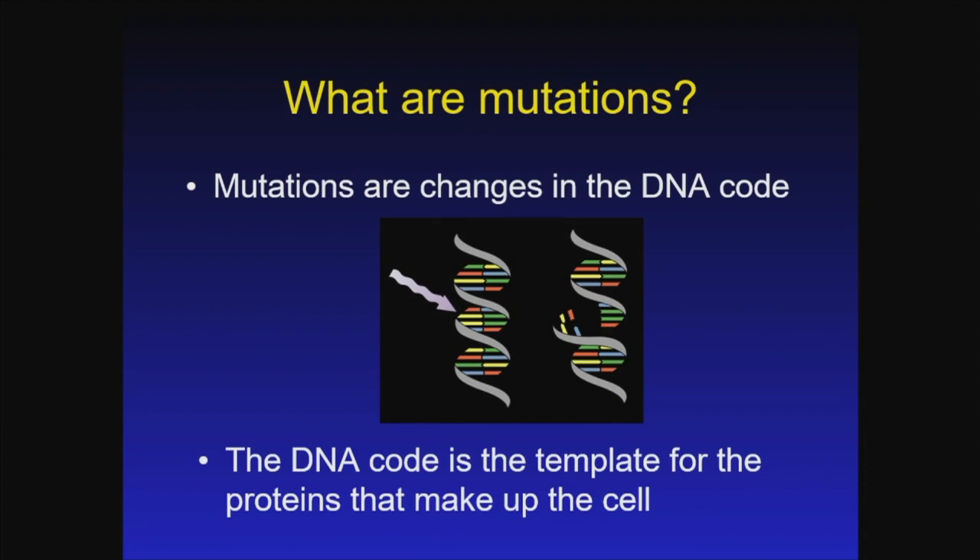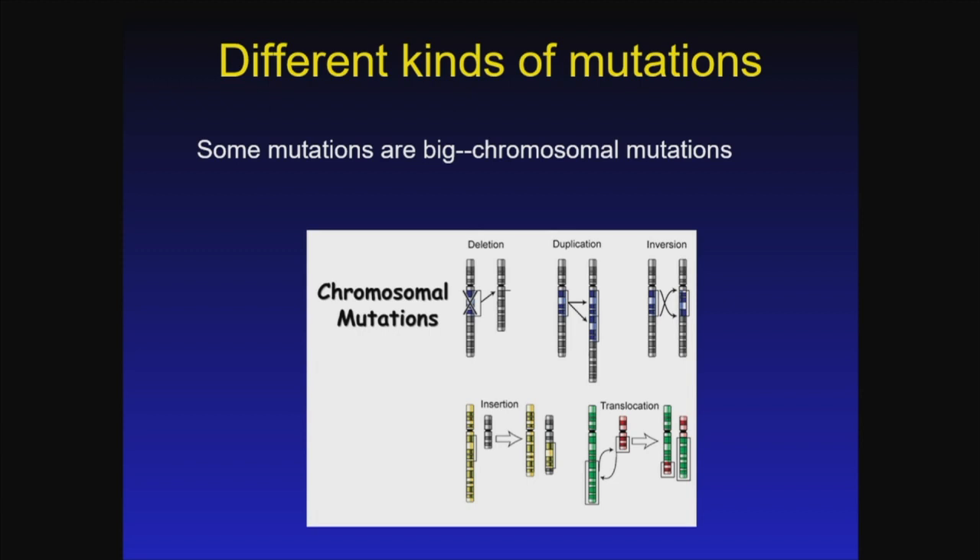Mutations are changes to the DNA code, remembering that DNA is the template or blueprint for all the proteins that make up the cell. There are different kinds of mutations. There are big mutations that involve chromosomes, which may cover thousands of genes, and they include deletions — gaps in the chromosome — duplications where one part of the chromosome is doubled or tripled or more, inversions where the DNA is actually flipped, insertions that go from one chromosome to another, and translocations where a bit of one chromosome is swapped between a pair.